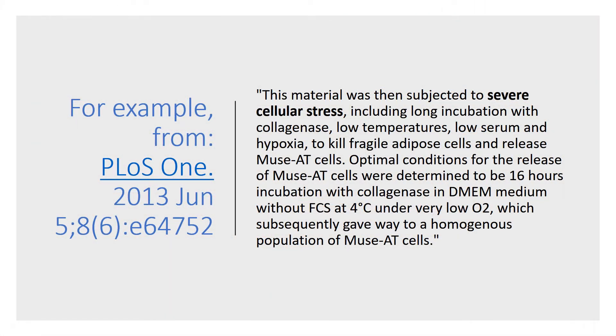Let's take this little snippet from a 2013 paper on MUSE cells: 'The material was then subjected to severe cellular stress.' They basically did everything but nuke these cells. This included long incubation with collagenase, which is a chemical that can destroy cells, low temperatures, low serum, and hypoxia, meaning low oxygen. The purpose was to kill all the other cells and release these MUSE cells. The bottom line is that you've got to treat cells in a very harsh manner so that other cells die to get MUSE cells to start working.